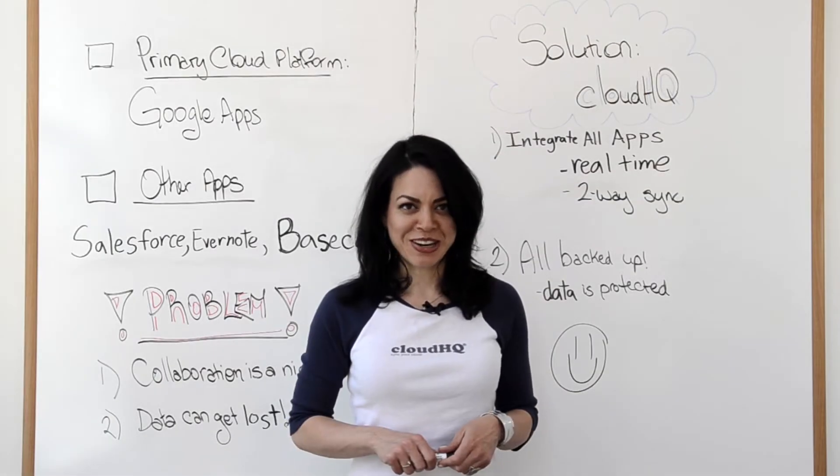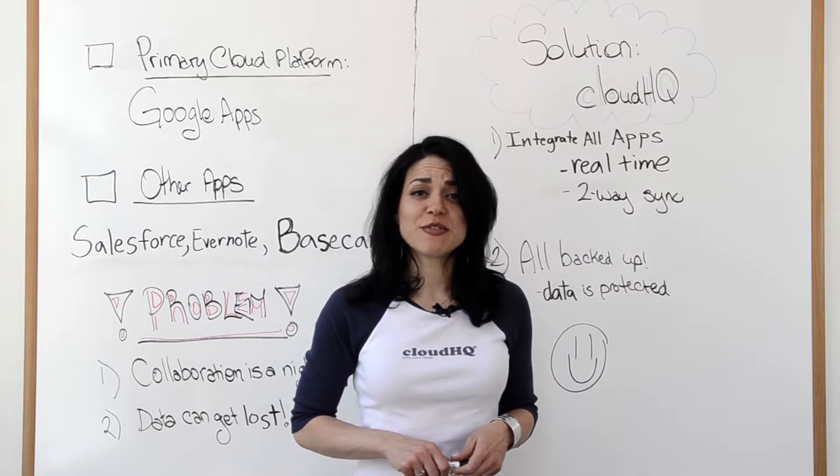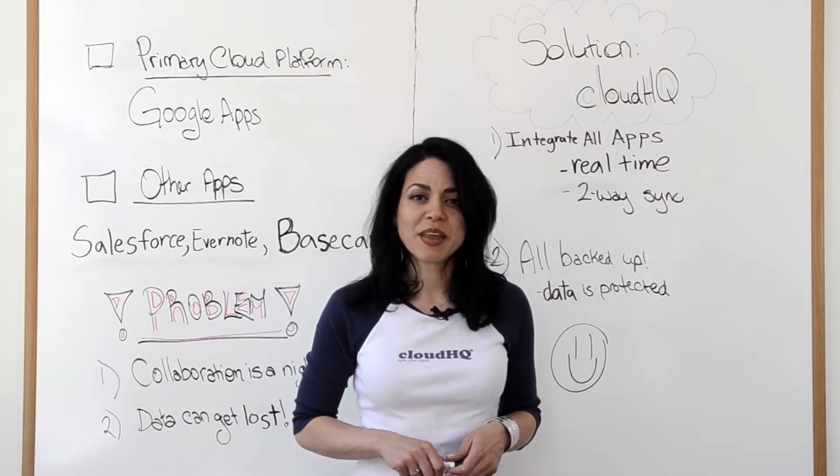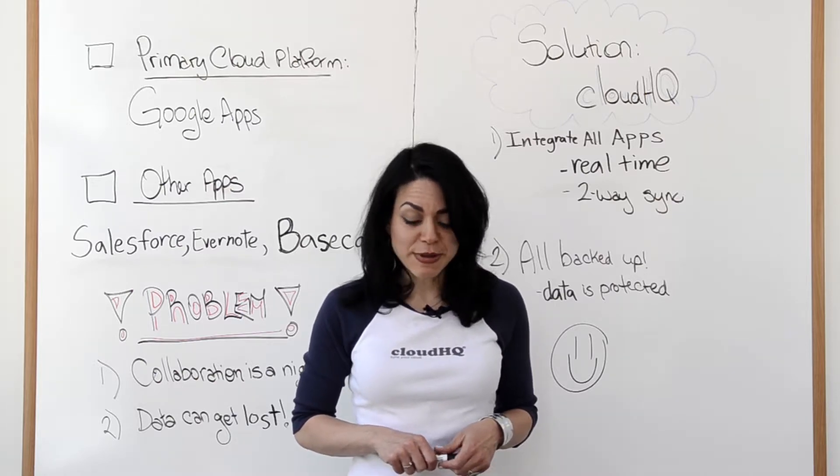Hi, I'm Naomi, co-founder here at CloudHQ. CloudHQ solves two very big problems: collaboration and data protection. Let me explain to you.